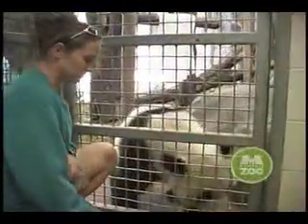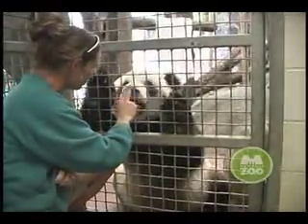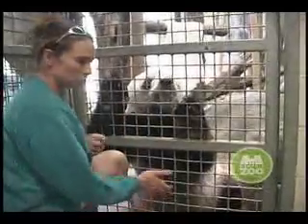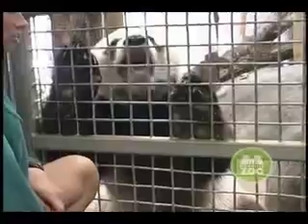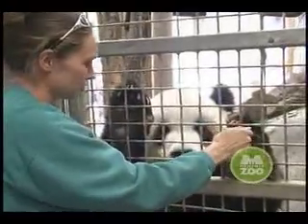Now we're here with Lola, the male giant panda. He does a lot of behaviors similar to Yaya. Hey Lola, can you open up your mouth? Lola is also able to present his paws for us — let's see your paws — and he's able to get a good nail trim every once in a while. Through this training we don't need to sedate him; he's perfectly willing to hold his paw up there for us so we can trim those nails.